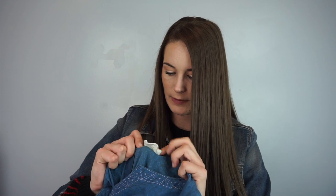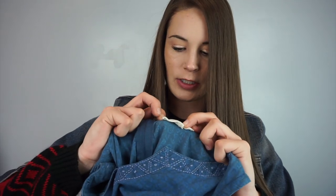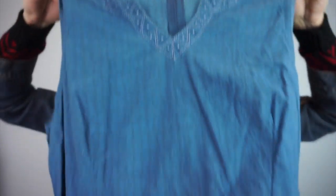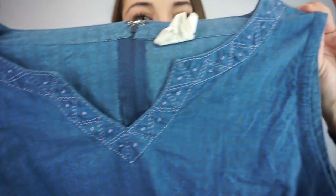I haven't heard of this brand — it's called Mata Traders, size extra large. It's a chambray embroidered, fit-and-flare style dress. I just like the embroidery and the chambray color. And it has pockets! So I'm going to have to look that one up.